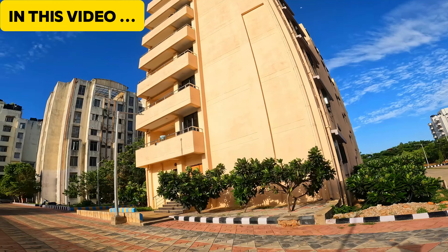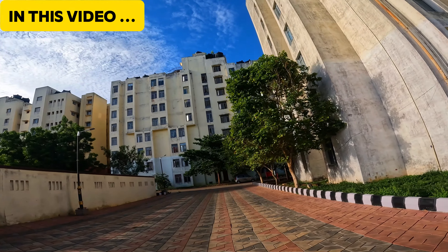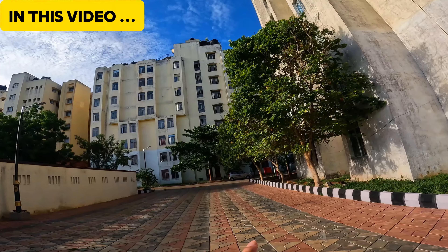This is the first year of MBBS and Paramedic boys. This is our first year hostel. This is the back of the hostel, and this is the road where we will go to campus.